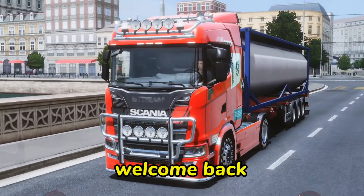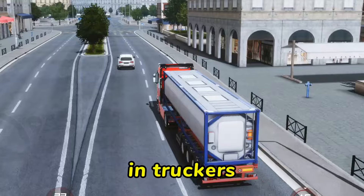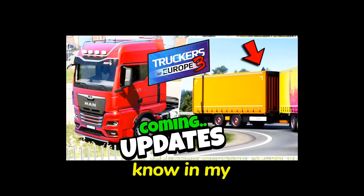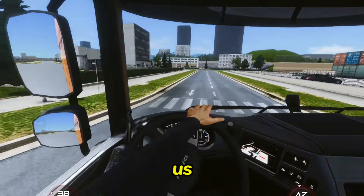Another good news again guys, welcome back again. This is just a short video of the new progress in Truckers of Europe 3. As you all know, in my previous video I said that the Wanda software team will share a new image with us.